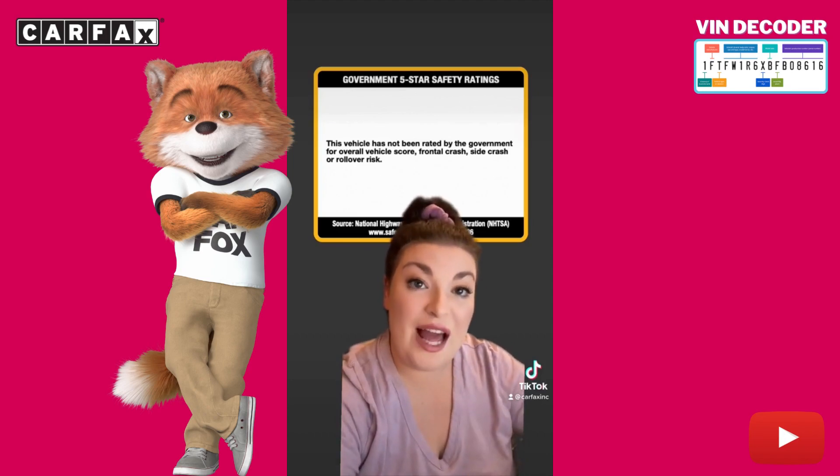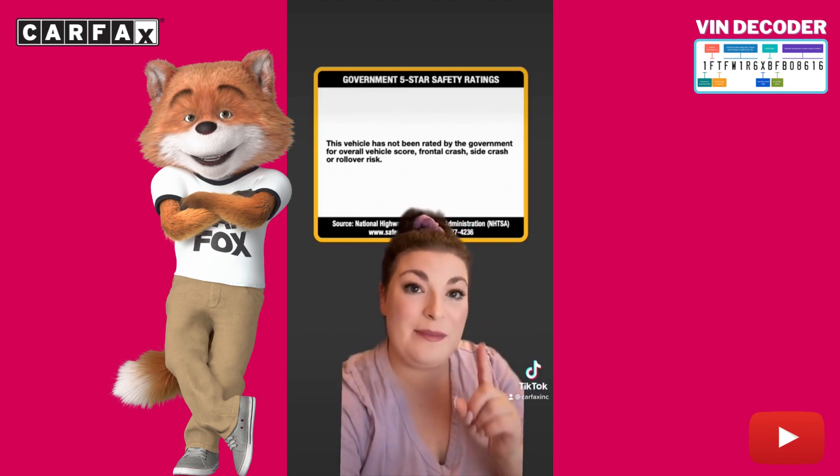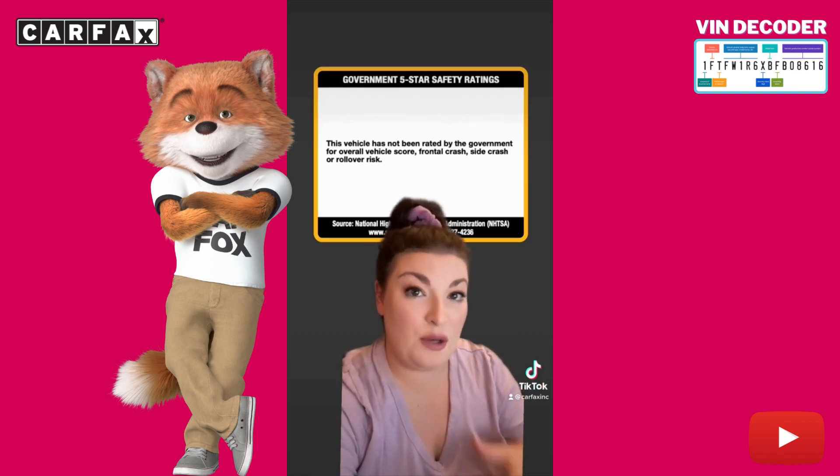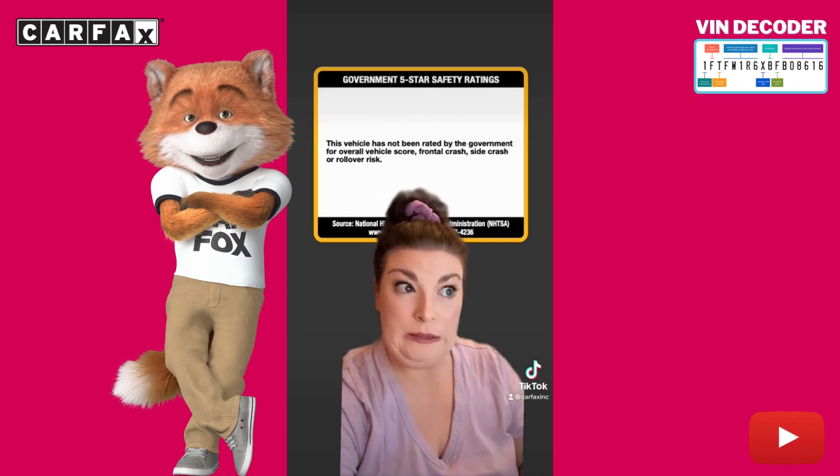The only thing I will flag on this window sticker is that at the time the car came to the dealership, the National Highway and Traffic Safety Administration, or NHTSA, had not crash-tested the car. Eek.